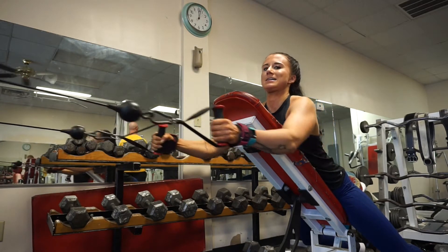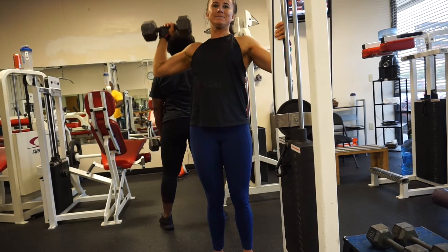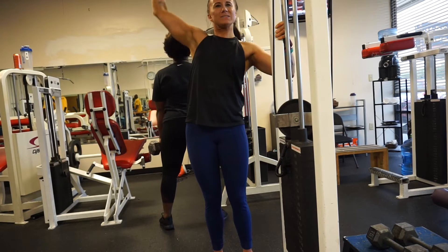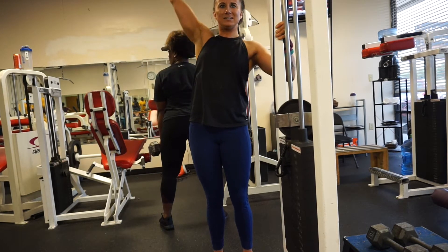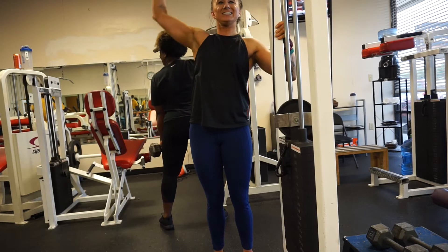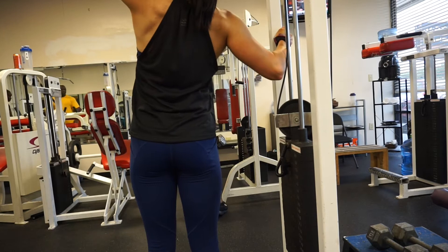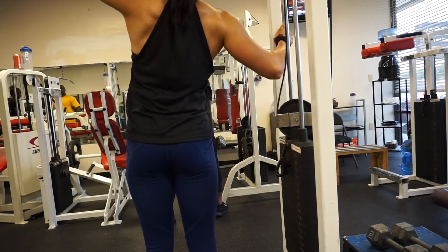We ended it with some shoulders just to get a little bit of burnout. We did some one-armed shoulder press, making sure that I tapped the shoulder and pressed it all the way up, pulling kind of behind my ear. I'm really activating my delt and not lacking in any area. That was the best angle I could get for the back of my left delt.